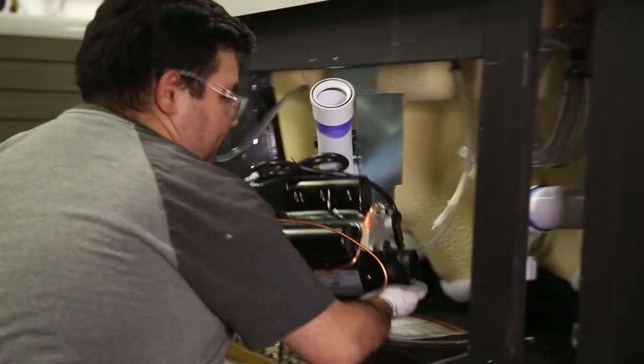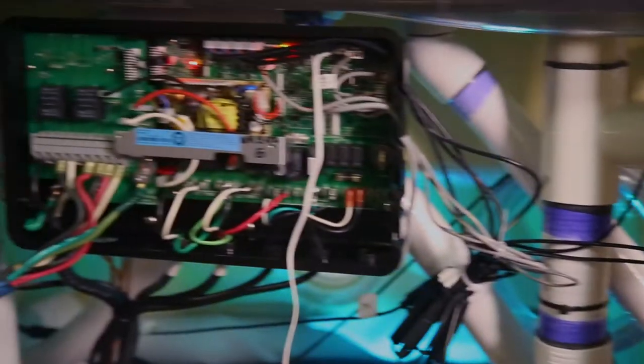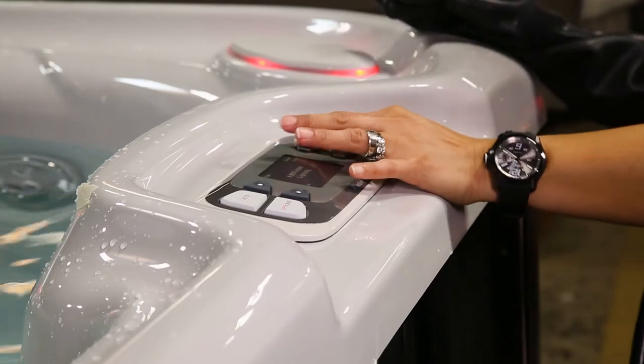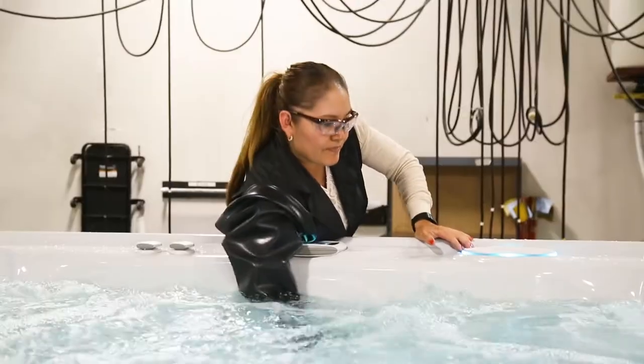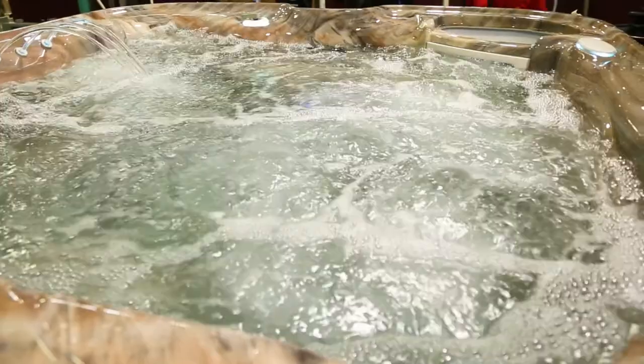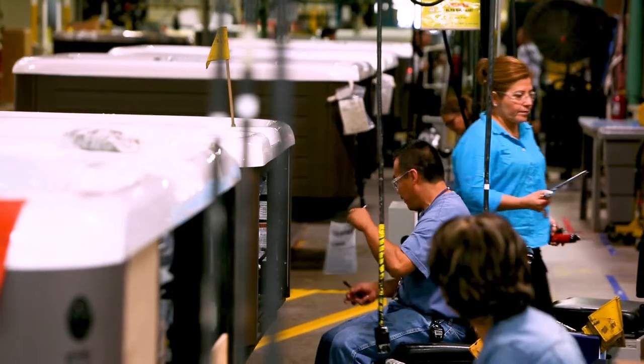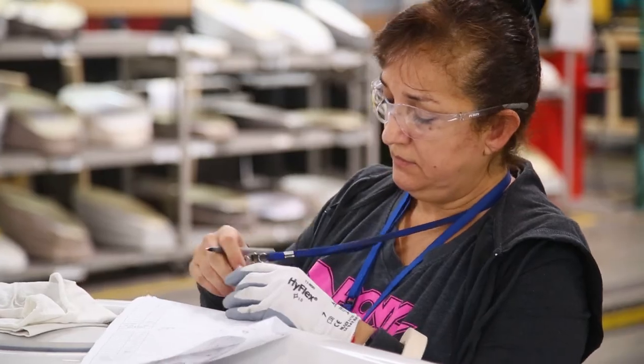So we have our pumps in, our heaters are in, the electronic control box is in, the spa is filled up with water. The next step — let's test it all out, make sure everything's working properly. They're making sure that all the jets work, we can turn the diverters, the heaters are working, the circulation pump is working, the ozone is working.